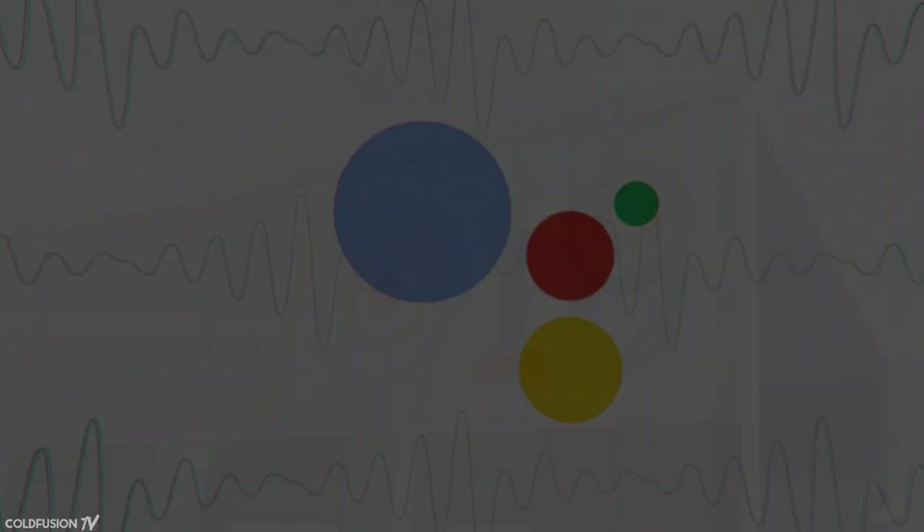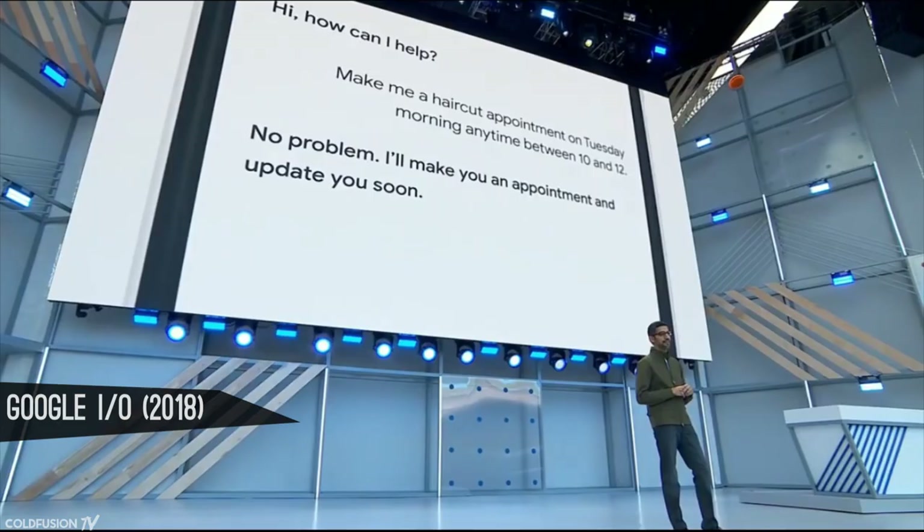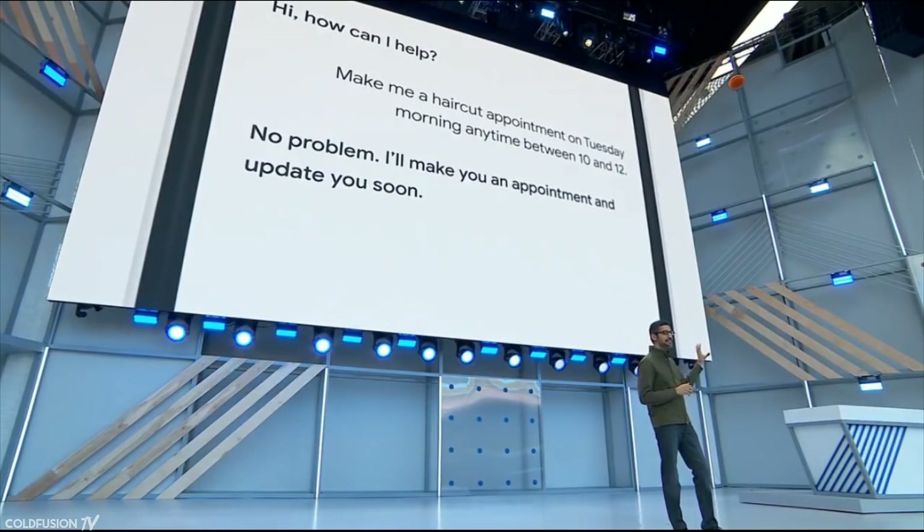Here's the grand unveiling of Duplex at Google's IO event in May of 2018. Even in the U.S., 60% of small businesses don't have an online booking system set up. What you're going to hear is the Google Assistant actually calling a real salon to schedule an appointment for you. Let's listen.